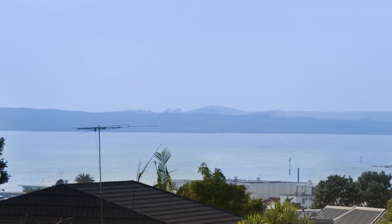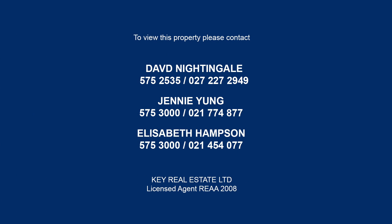The view may last forever, but your only opportunity is now. For more information, please contact David, Jenny or Elizabeth today.